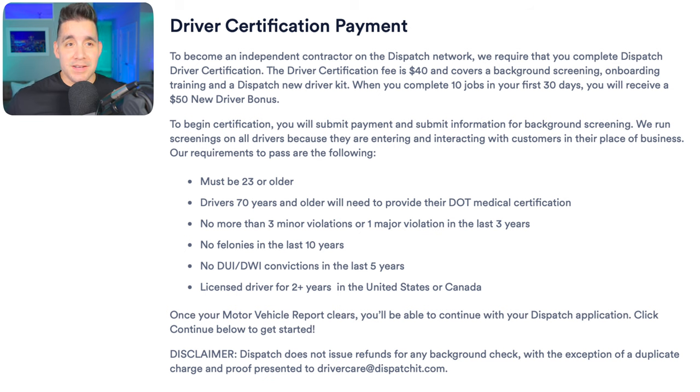Understandably, that could turn you off to the platform entirely — you're already asking me to pay for my background check when most other companies eat that as a business expense, like DoorDash, Uber, or Lyft. They're trying to sweeten the deal with the $50 new driver bonus after 10 jobs in 30 days. If you do sign up with platforms that have you pay for the background check, keep that receipt because it's 100% a business expense for your 1099 work and you can use it as a write-off at tax time.